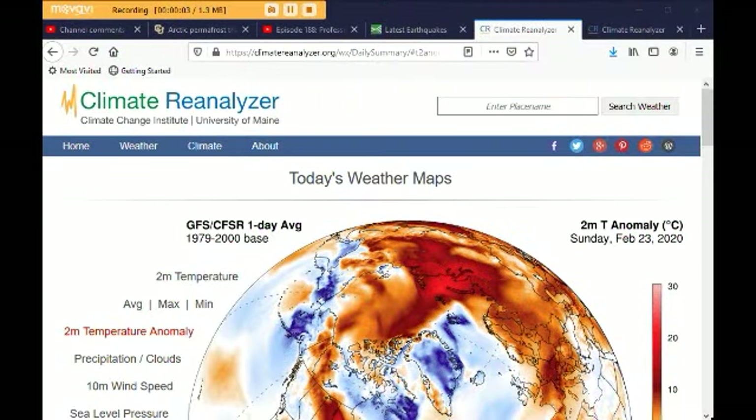Hi, this is Margo. This is Sunday afternoon, February 23rd, 2020, and I'm going to do a weekly update here. We're going to focus on methane today. Got a lot to talk about regarding methane and permafrost, and I want to start with Climate Reanalyzer.